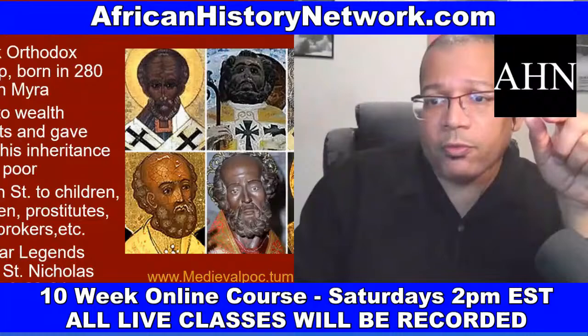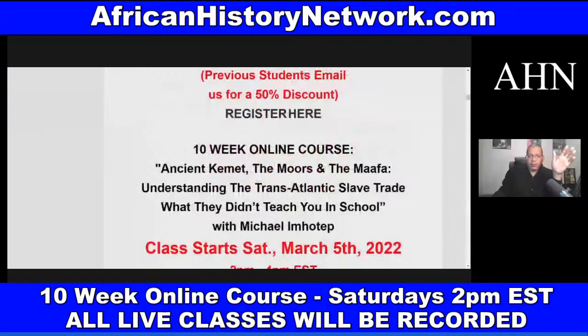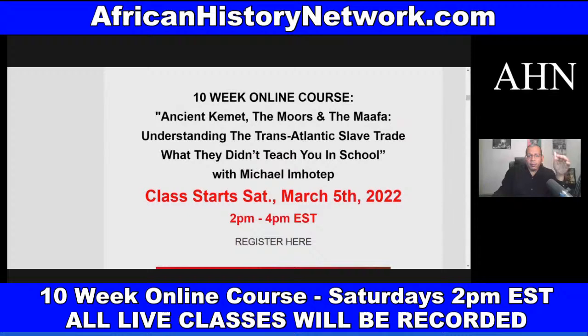This class meets on Saturdays, 2 PM to 4 PM Eastern Standard Time. We do the sessions live — all sessions are archived and recorded, so you can go back and watch anytime. In class you can see me; I can't see you. I don't take attendance or anything like that. This is Ancient Kemet, the Moors, and the Ma'afa: Understanding the Transatlantic Slave Trade — what they didn't teach you in school.